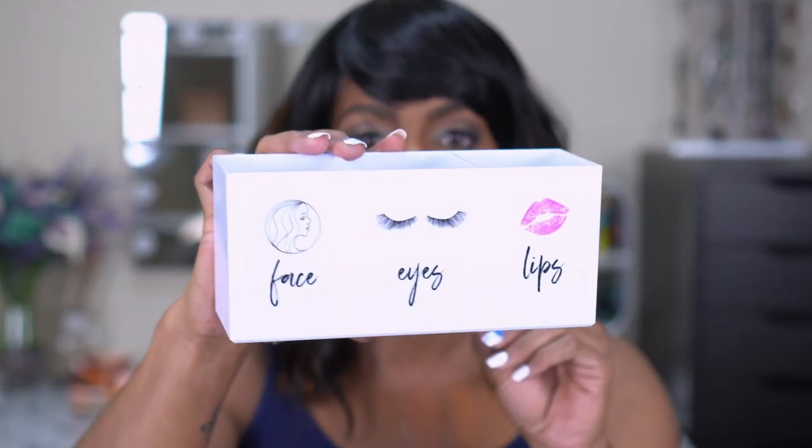I decided to grab the G by Gennaro Makeup Holder on a whim for my new beauty room. It comes in a nice little box that opens up and has 'eyes lips and face' on it — it's a little brush holder. I thought it would be cute on a shelf in my makeup room to store some brushes. It was about five dollars, not expensive at all.